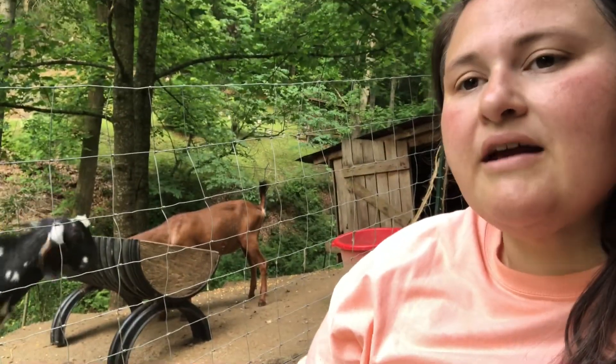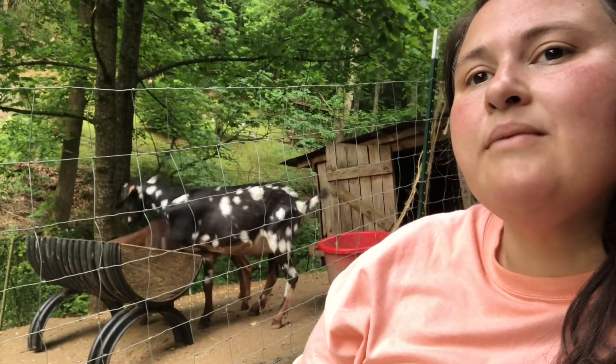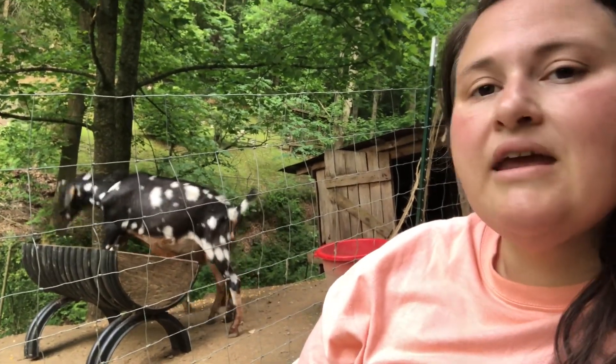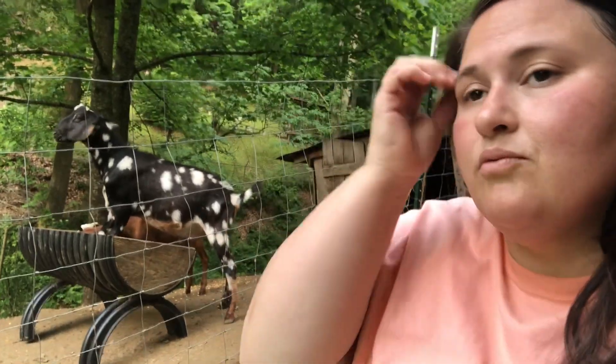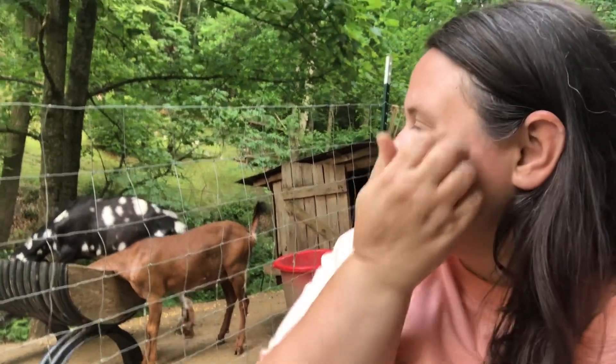Look at these goats trying to get up in there! Hopefully someday soon we'll be able to move up into our cabin. Everything is just taking a lot longer than we anticipated, but we only get to work on it like one day a week. It's all in God's time — whenever it's time for us to move up there, everything will just fall into place. We're really excited to get to live up there, it's just pure peace.